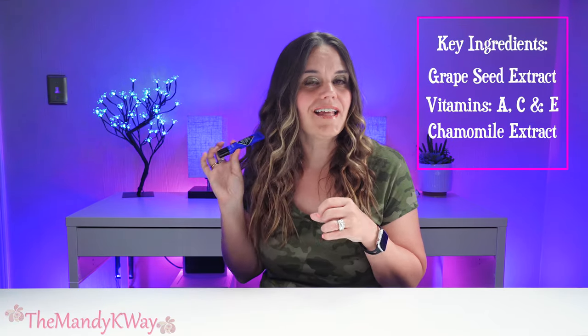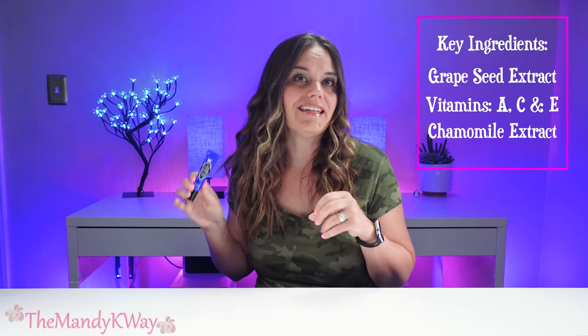This Eye Balm is a clear lightweight gel formulated to help soothe, de-puff, and refresh tired-looking eyes. Some key ingredients are grapeseed extract and vitamins A, C, and E, which help to brighten the skin and reduce the appearance of fine lines. It also has chamomile extract that helps soothe and calm the skin. They also say you can store this in the refrigerator to enhance the cooling effect. To use it, you gently massage directly under your eyes and around the temples, morning or night after cleansing. There is a stainless steel applicator that delivers a cool and refreshing sensation — just make sure to avoid your eyelids.